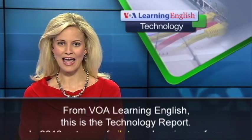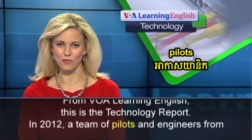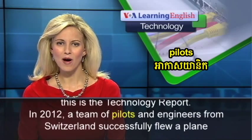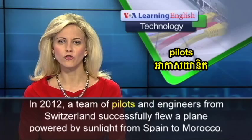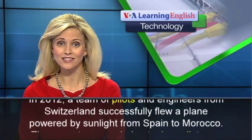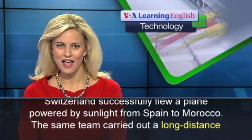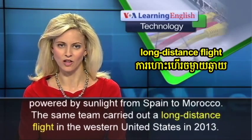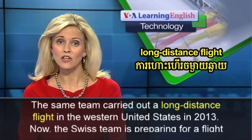From VOA Learning English, this is the Technology Report. In 2012, a team of pilots and engineers from Switzerland successfully flew a plane powered by sunlight from Spain to Morocco. The same team carried out a long-distance flight in the western United States in 2013.